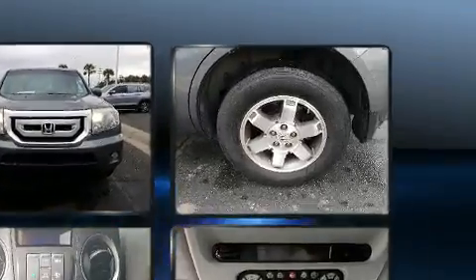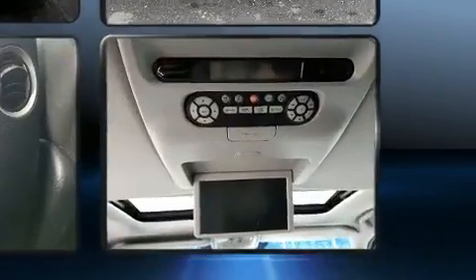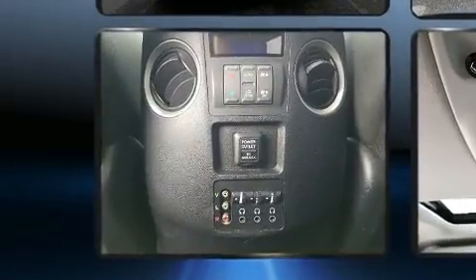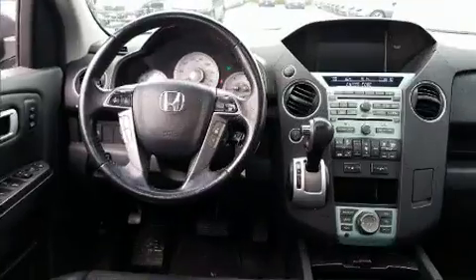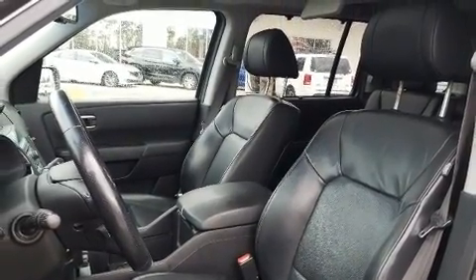Backseat passengers will appreciate the rear audio controls, allowing them to make easy adjustments to the stereo system. Premium sound drives ten speakers, providing you and your passengers a sensational audio experience. Rear LCD monitors provide entertainment that your passengers will appreciate no matter how far the drive.